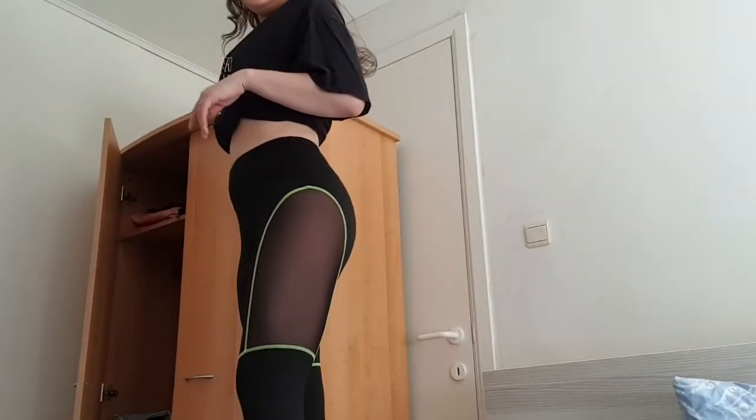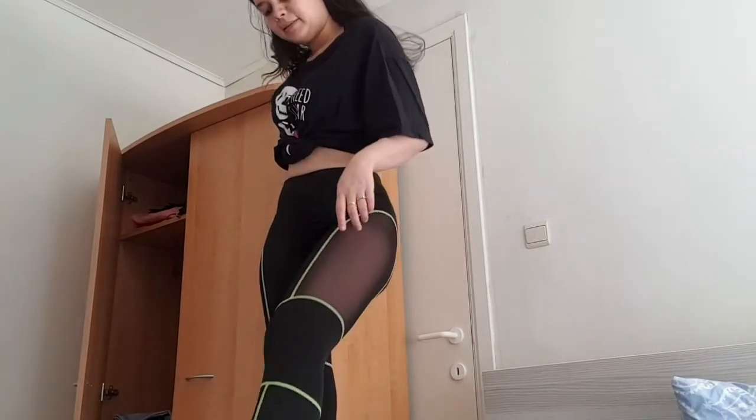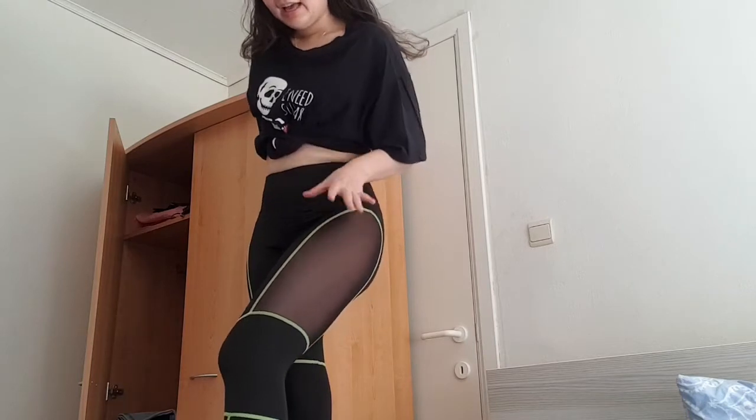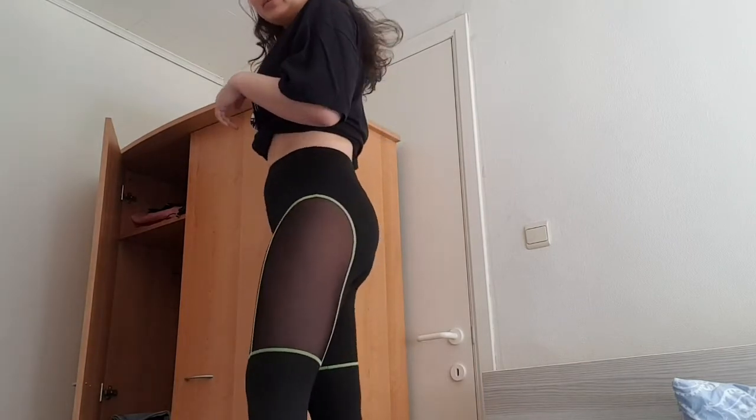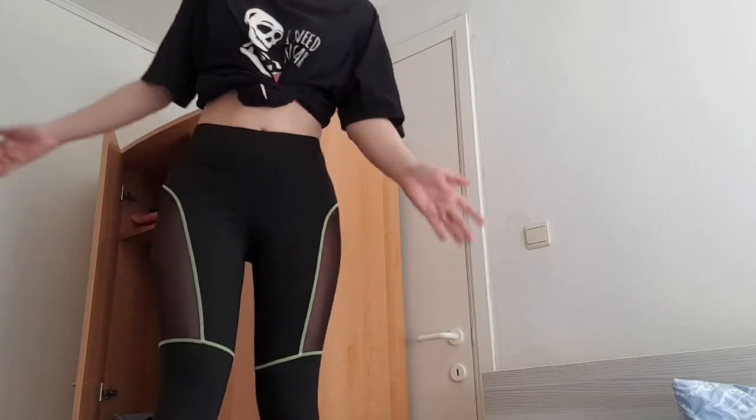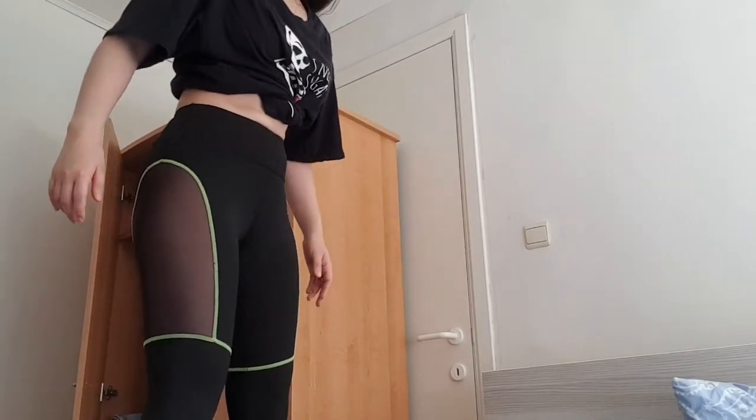So the first one in the workout activewear category is actually one of my favorites. It's like black mesh pants. The mesh part is here and on the inner calf as well. I really like this one — it has a nice neon green combination with the black mesh pants. It was on sale and it complements your figure really nicely.